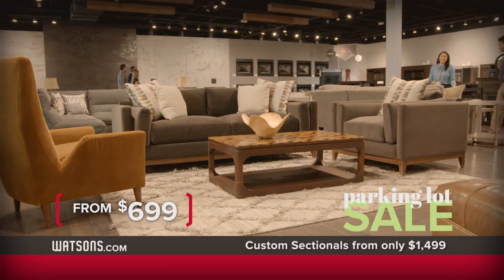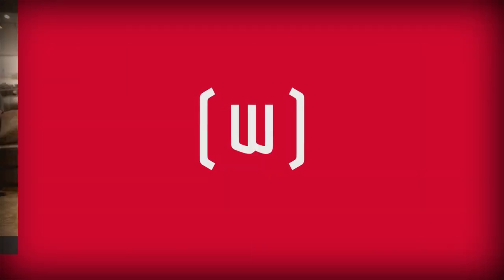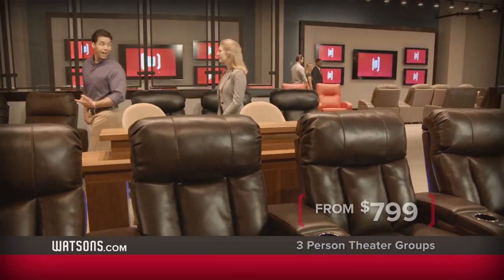Save big on all custom sofas starting at only $6.99. In-stock sofas from only $5.99. Dual power motion sectionals starting at just $16.99. Premium three-person home theater groups just $7.99.